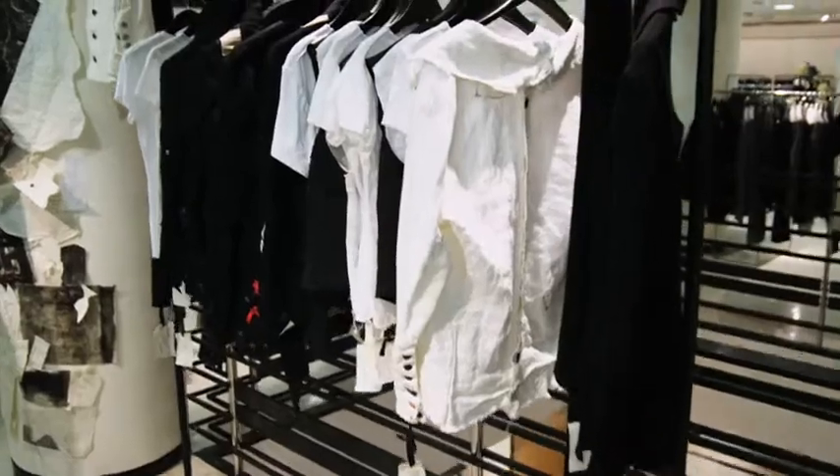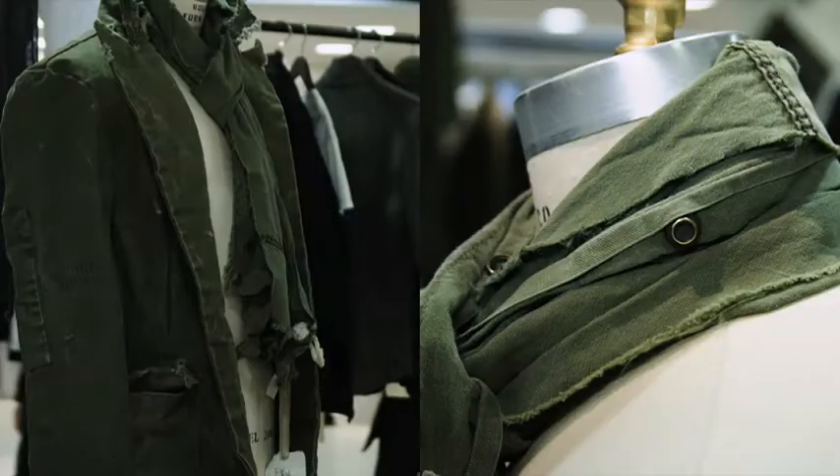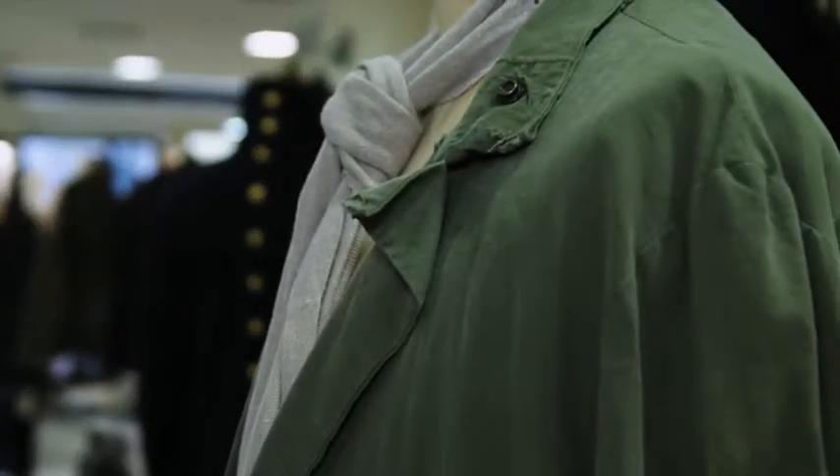It's fashion week and Greg is launching his incredible collection, which is this magical confection of deconstructed military — but I'm going to let him describe it.